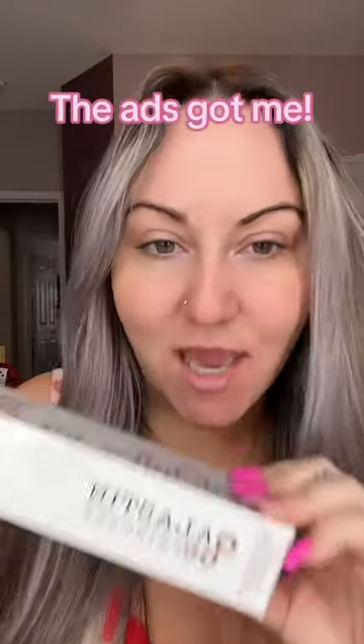Blastin Tinted SPF. I've seen a hundred ads on this product and you know what? It got me. The ads got me. Plus I think it's $70, and that is a lot. So let's see if it's worth the money.